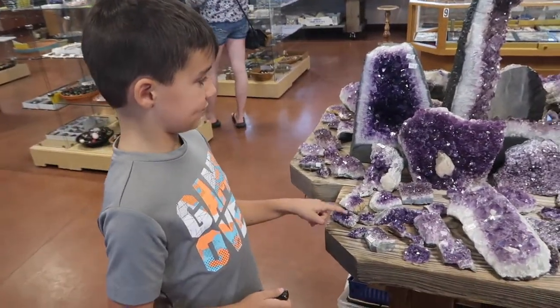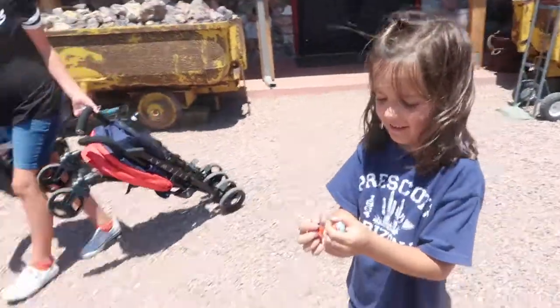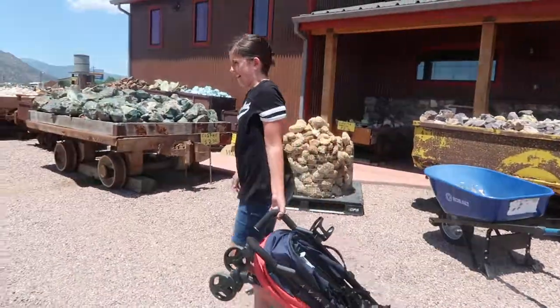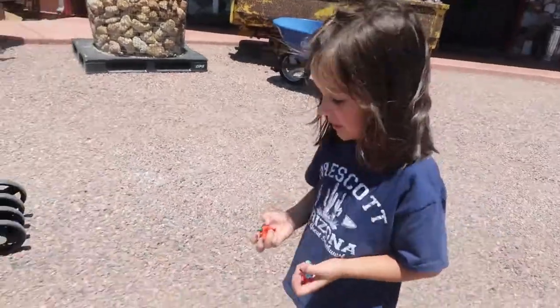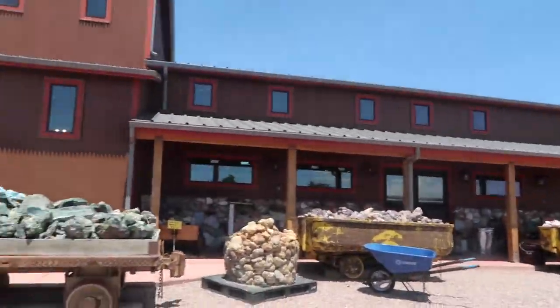I used to have one of these! Is that the coolest store ever? Yeah, did you guys love it? I like the doggy rock store — me too! Thanks, rock store!